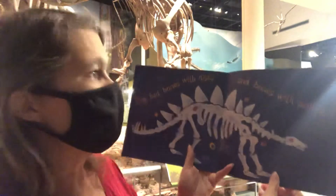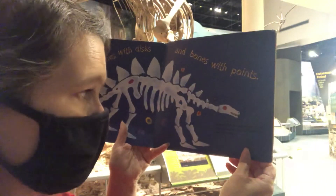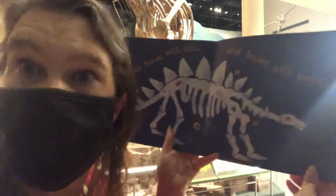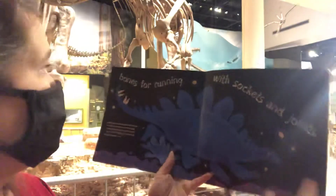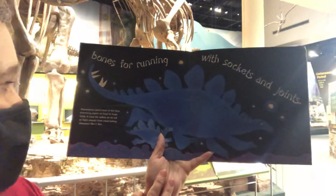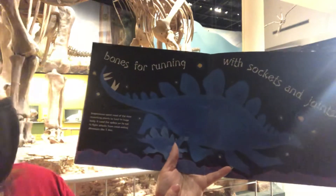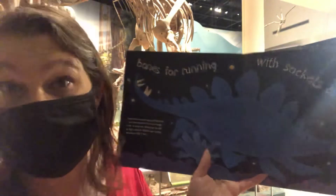They had bones with discs and bones with points. Stegosaurus had pointed bones on its back. Its small head held a brain the size of a walnut. Bones for running with sockets and joints. Stegosaurus spent most of its time munching plants to feed its huge body. It used the spikes on its tail to fight attacks from meat-eating dinosaurs like T-Rex.